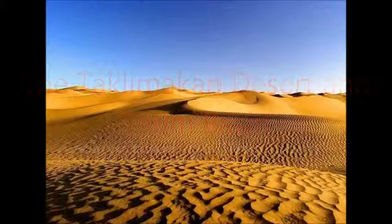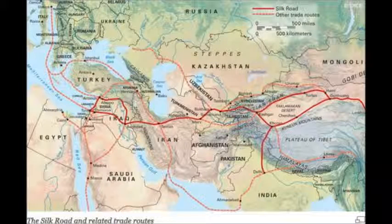Trading routes surround this barren plain, lined with important cities and centers of trade. The Silk Road's trading routes almost seem to engulf the Taklamakan Desert in Tarum Basin. No one dares travel through this place and risk everything. Despite a much faster trip, it wouldn't be worth it.